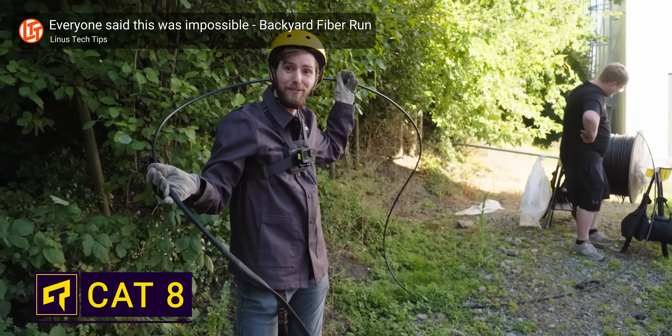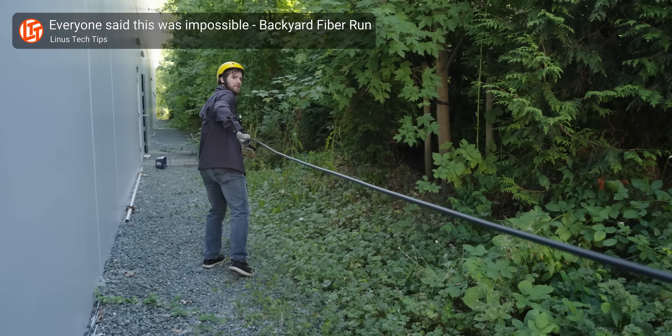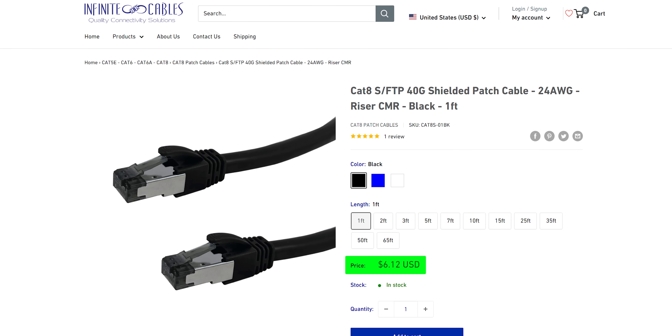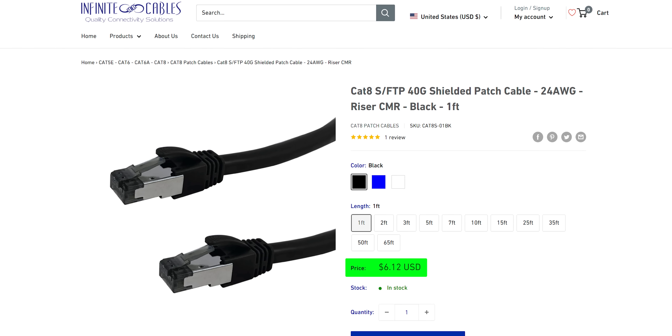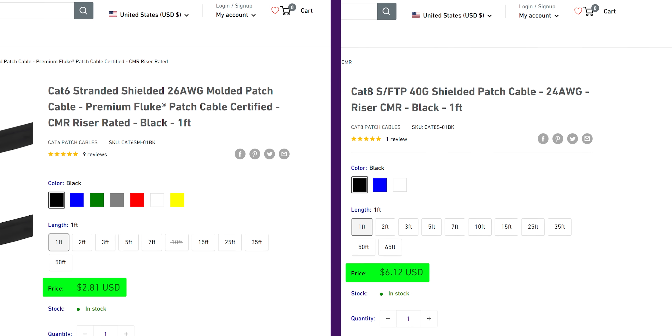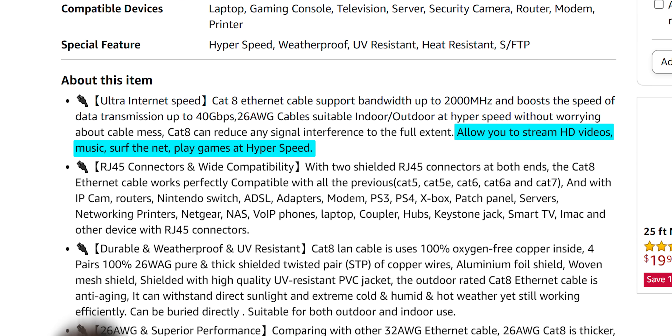Did you know that buying the fastest, highest performance Ethernet cables on the market is probably a bad idea? The cables I'm talking about are Category 8, or just Cat 8 for short. It's quite easy to buy them online, but you'll typically pay a premium compared to more common Cat 5e and Cat 6 cables. But according to Amazon listings, these cables are great for gaming and streaming. You really should take pause before dropping extra money on Cat 8, just because it's the newest, fastest thing out there.